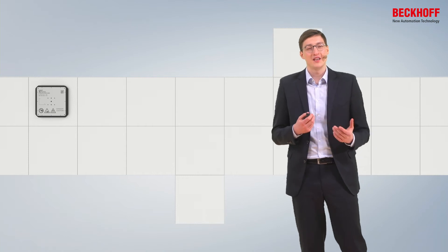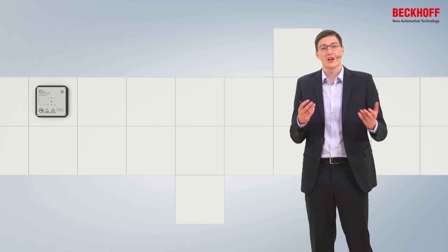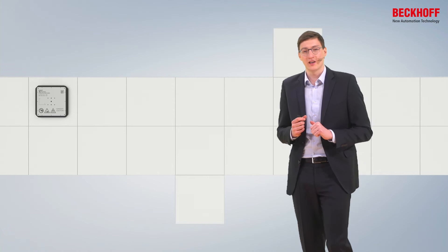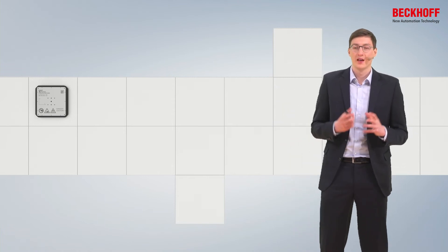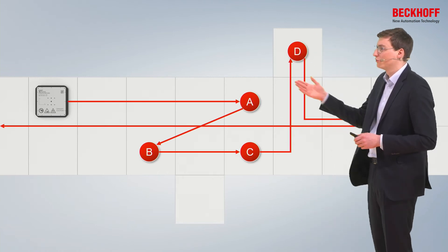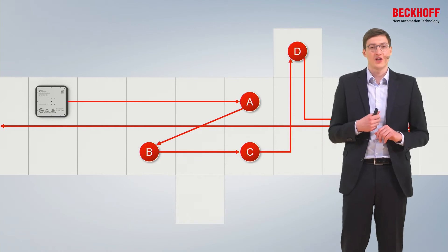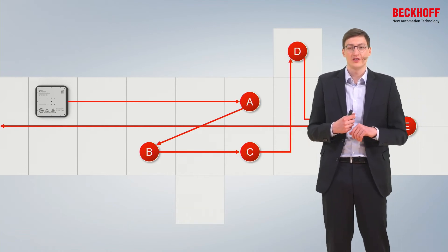The real fun starts when we add many different explanar tiles to the application and use the explanar system in the more classical way as a transport system. The explanar tiles can be arranged in whatever way the application requires — linear, rectangular, circles, or tree structures. The form of the explanar system really follows the desired functionality. On top of the explanar tiles each and every mover moves completely individually and independently, taking individual paths through the entire machine — from station to station, or skipping stations entirely.